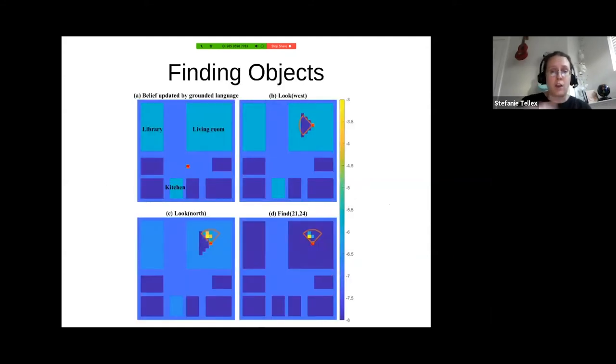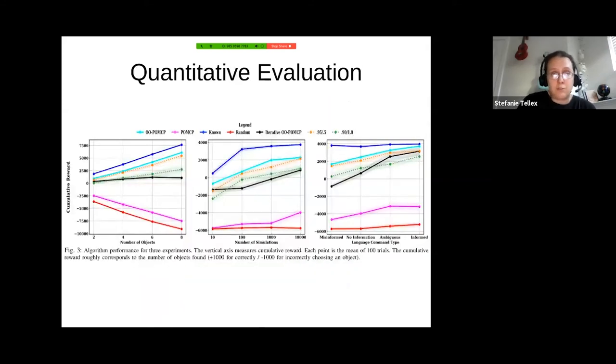This POMDP inference is computationally intractable in the general case, especially as you add more objects and make the environment larger. So we introduced a type of POMDP called Object-Oriented POMDPs, OOPOMDPs, and a new algorithm, OOPOMCP, which enables the robot to efficiently find a policy to carry out these search tasks — deciding when to run a sensor, going to different rooms to find the object.